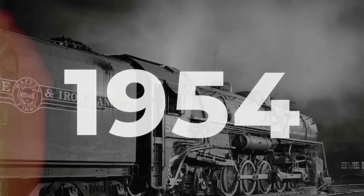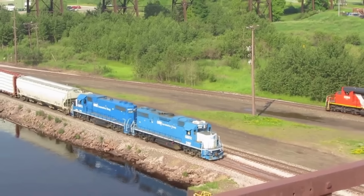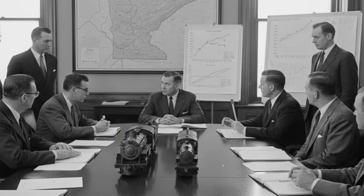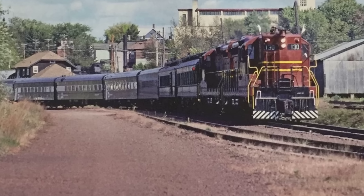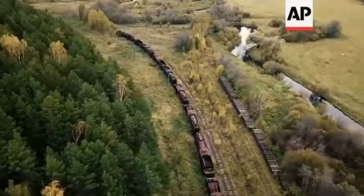Operating budgets told a clear story. By 1954, the DM and IR began retiring its steam fleet, and the Yellowstones — once the pride of the railroad — found themselves sidelined in favor of new EMD and Alco diesels. The shift was not sentimental; it was a matter of survival. In just over a decade, the economics of diesel power had made even the mightiest steam locomotive obsolete, sealing the fate of the Yellowstone long before the last one was cut up for scrap.